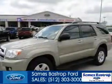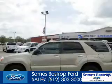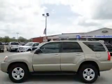This is a used 2007 Toyota 4Runner, powered by rear-wheel drive, a 4-liter, 6-cylinder engine, and a 5-speed automatic transmission.